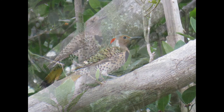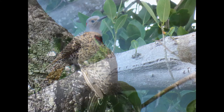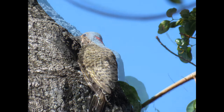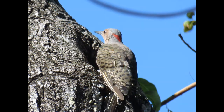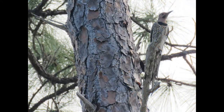When it comes to habitat, look for flickers in open habitats near trees including woodlands, edges, yards, and parks. In the west you can find them in mountain forests all the way up to the tree line. Woodlands, forest edges, and open fields with scattered trees, as well as city parks and suburbs, are all good areas to find the northern flicker.